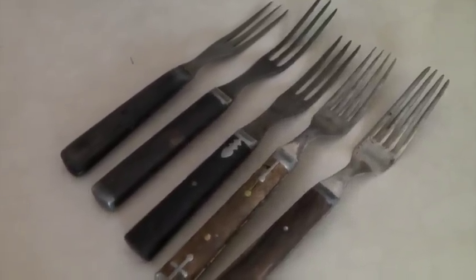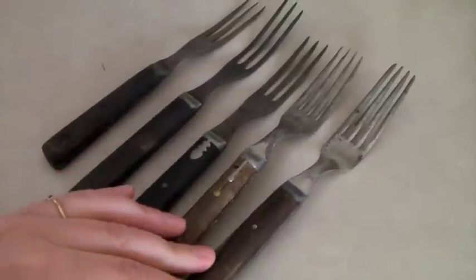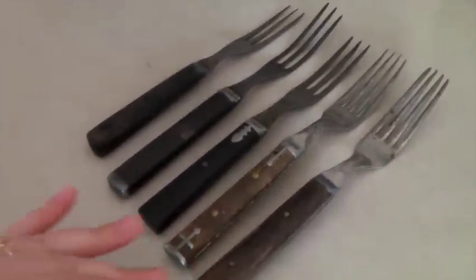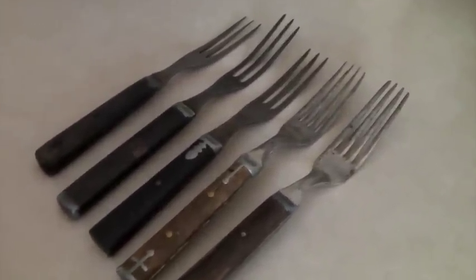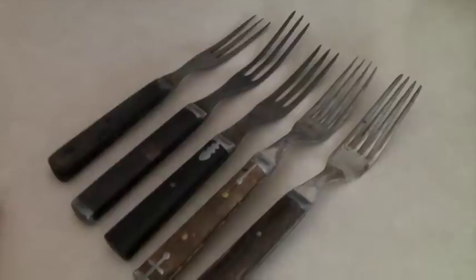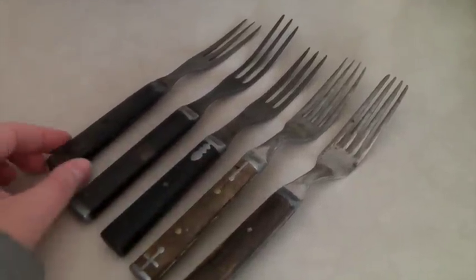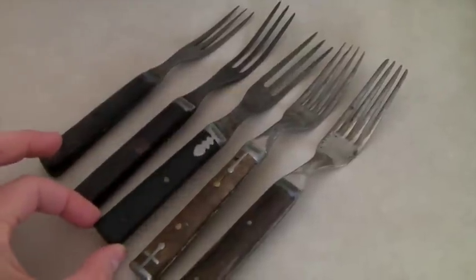At first I thought these were just junky forks someone had thrown away, because we got them in a box of free silverware and house utensils — like the boxes you see at yard sales where someone just says, take this box of junk. Jay took it because you never know what's in those boxes. A lot of times you can find high-quality knives or pieces of flatware to sell. Most of it was junk, but these forks stuck out because they looked weird, old, and had patterns in the metal set into the wood.